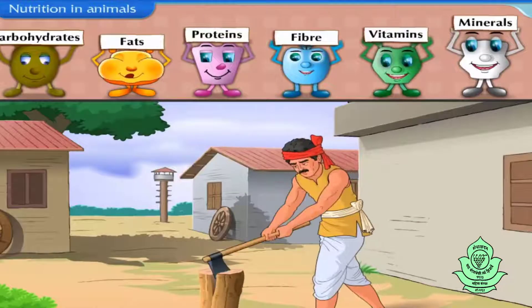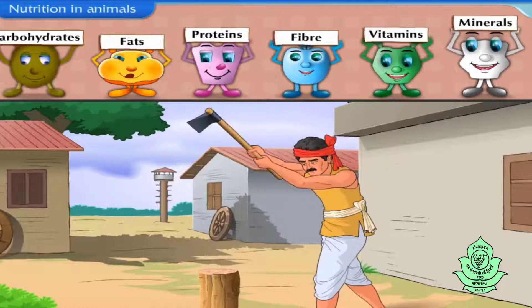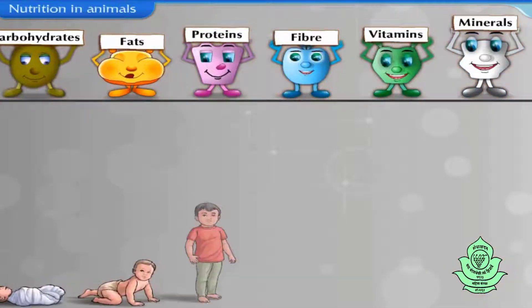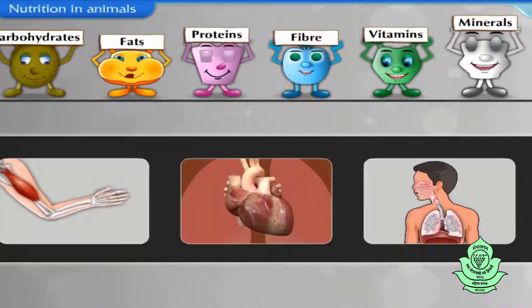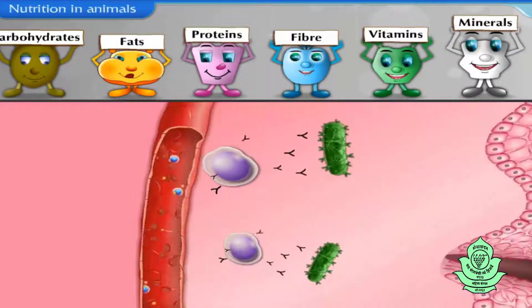Nutrients provide the body with a large amount of energy required to perform work. They also help the animals to grow, perform various bodily functions, fight disease, etc.